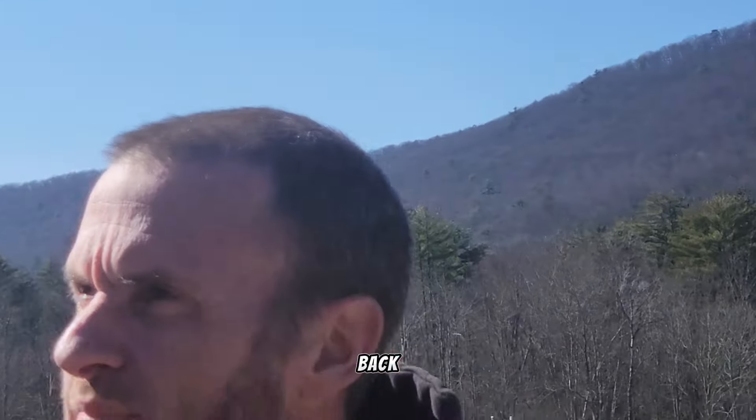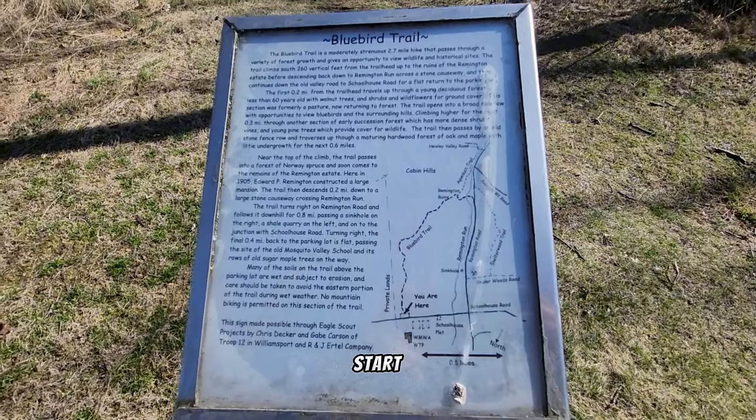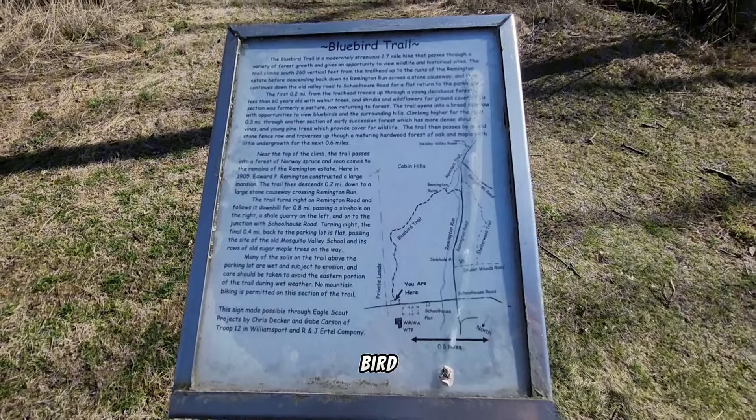Now we're going to head back here to show you what we really came for. We're going to start on this trail — it's called the Bluebird Trail. We're not leaving until we find a bluebird. Wish us luck.